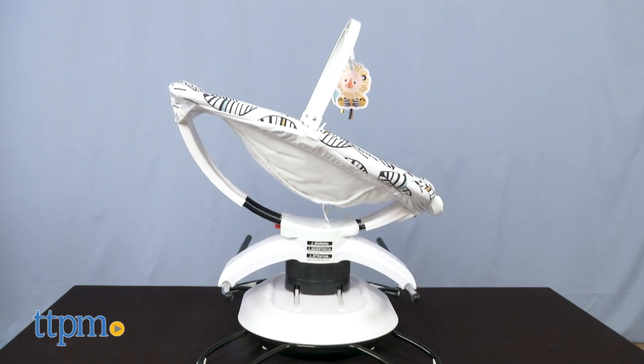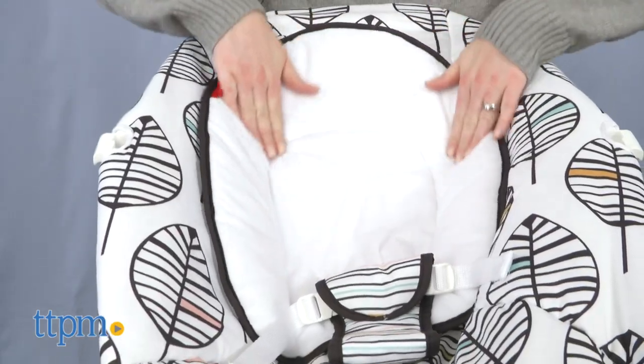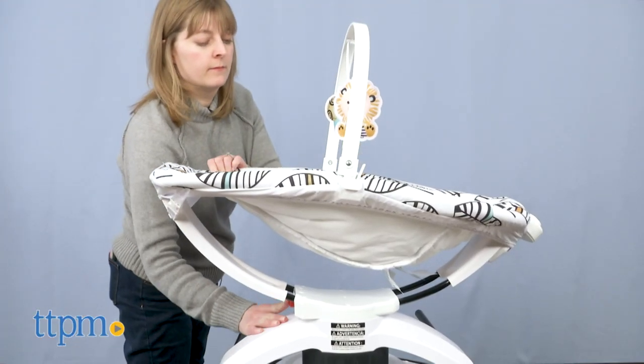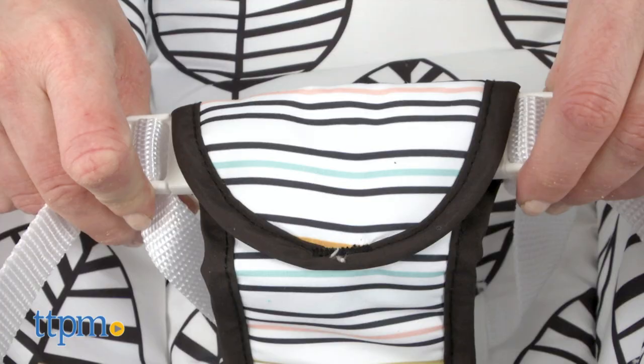This can be used as a motorized glider or as a rocker with soothing vibrations. The seat's plush newborn insert keeps babies cozy and comfy, and you can recline the seat so that baby can be upright for play or reclined for napping. It has a three-point harness to keep baby secure.